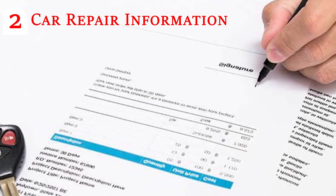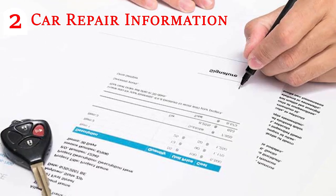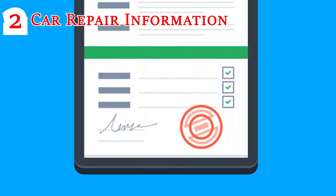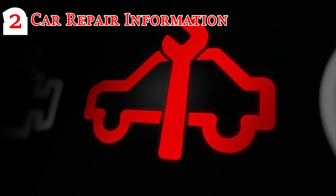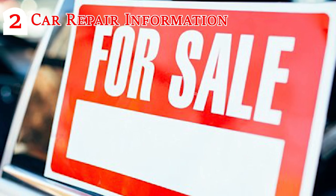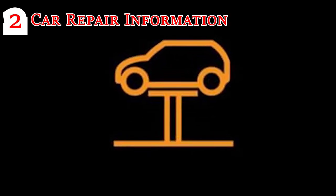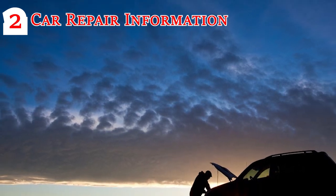Car Repair Information: We recommend keeping car repair information as well as insurance claim forms and AAA information all in the same location. Car repair records help you when you are selling or repairing your vehicle. They provide important information about vehicle history and can be deducted as a business expense.